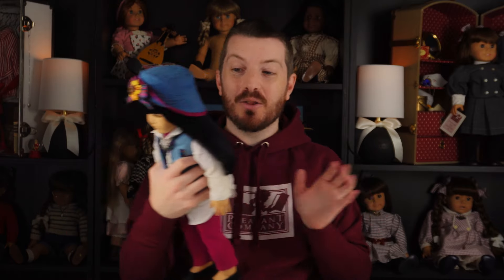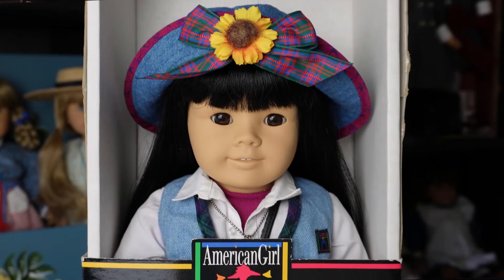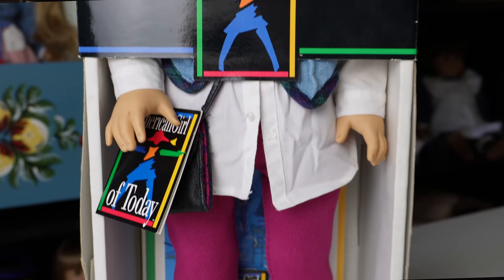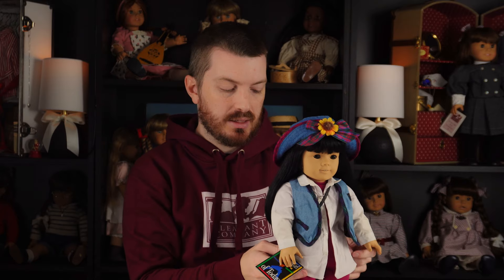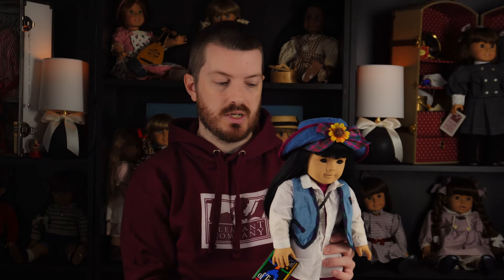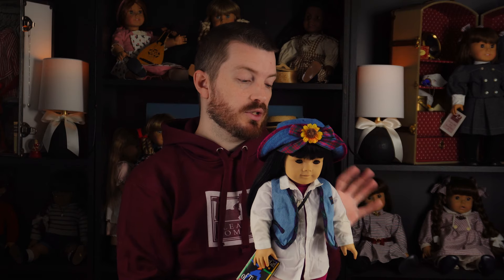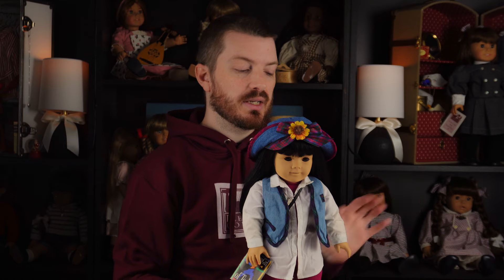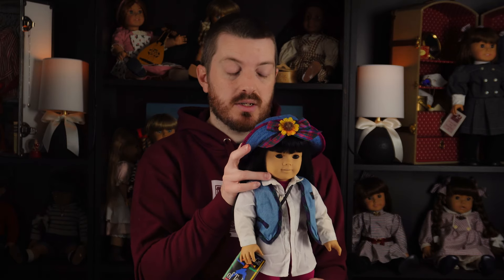I am absolutely in love with number four, as is just about every other American Girl collector, because she's just so unique looking. They didn't make any other dolls with this face sculpt. She really is a special doll to have in your collection, and most people that collect anything that's not historical tend to want her. That's why it's so hard to get one for a good deal — she's pretty much a staple. They didn't reuse this mold like the classic mold or Josefina, so if you want this face sculpt, you have to get a number four.